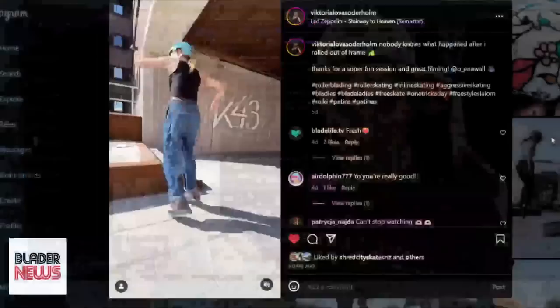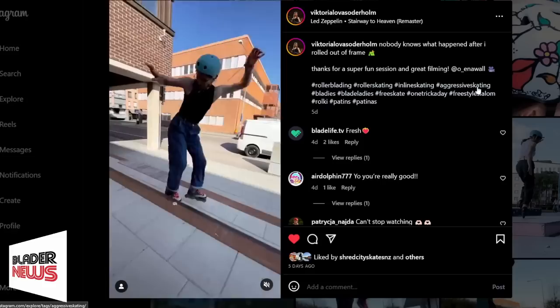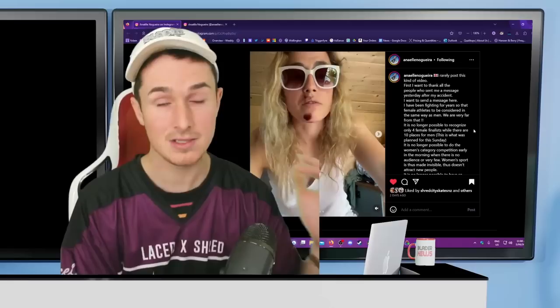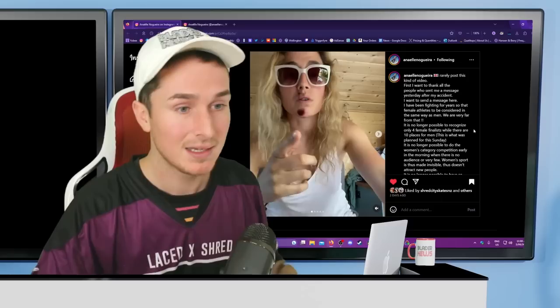I watched this clip like a thousand times. It's so cool — new age blading with this little bonk in there. Just a little bonk. She's killing it. Shout out to all the bladies out there, but we do have a sad story.